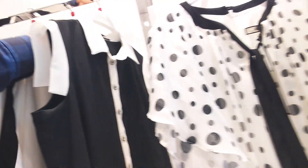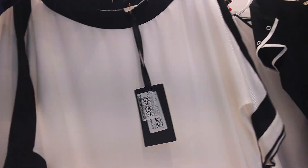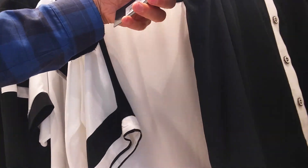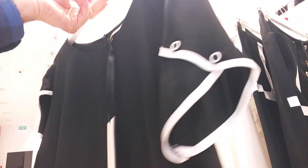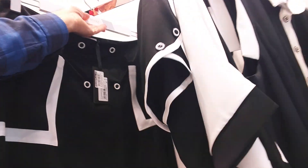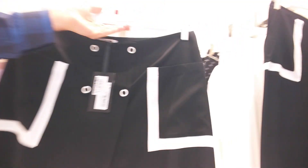$32, size is 46-50. $21, size is 46-50. $31, size is 46-50. $25, size is 46-50.